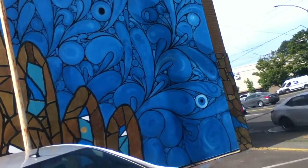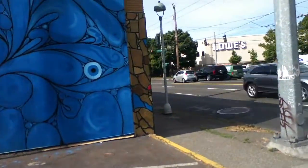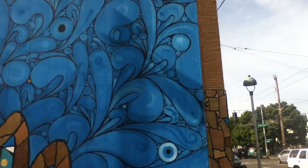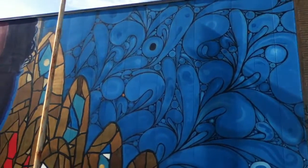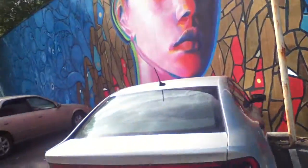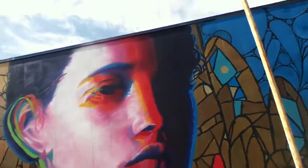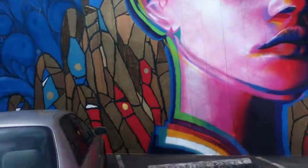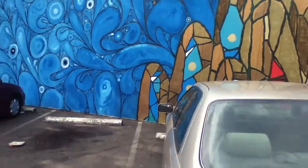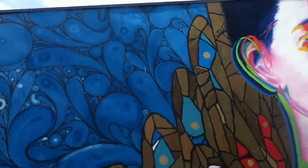I'm on Rainier, just north of Forest Street and just south of McClellan. It's nice. Let's see if I can find a name — let's see who painted it. This could have been a multi-artist project.